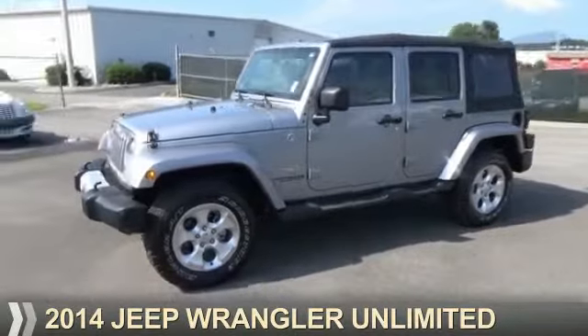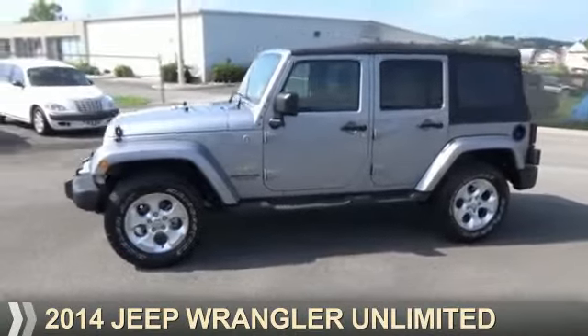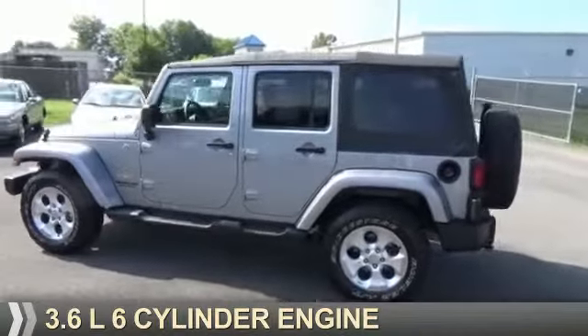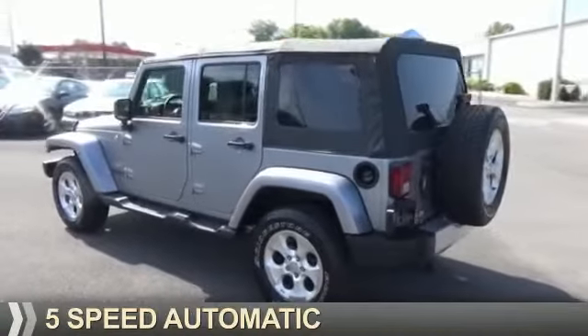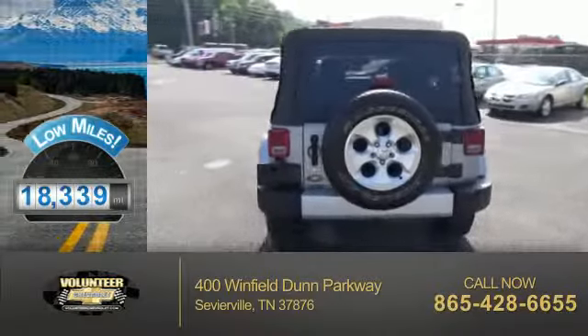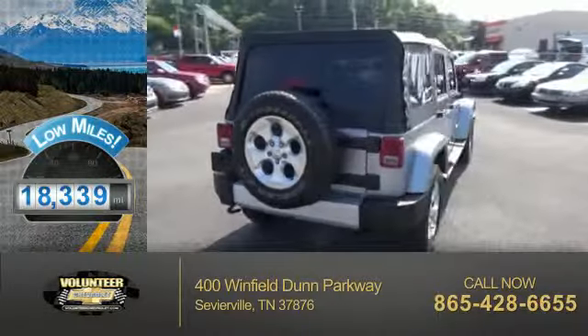Presenting the 2014 Jeep Wrangler Unlimited. It's powered by four-wheel drive, a 3.6-liter six-cylinder engine, and a five-speed automatic transmission. With fewer than 20,000 miles, this vehicle has a long road ahead.